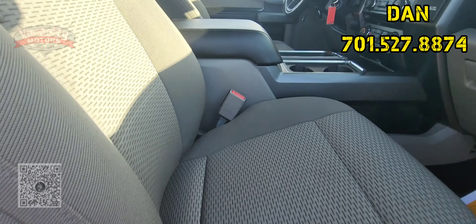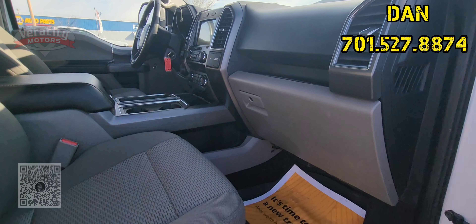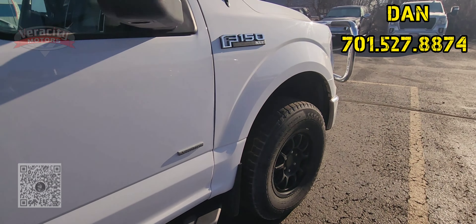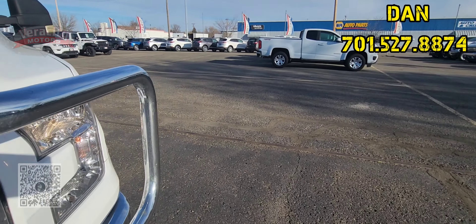Powered seat for the passenger. Powered seat for the driver as well. Very nice. Let's go to that driver's seat — we'll get that done and then I'll get that topper open and take a look in the back.